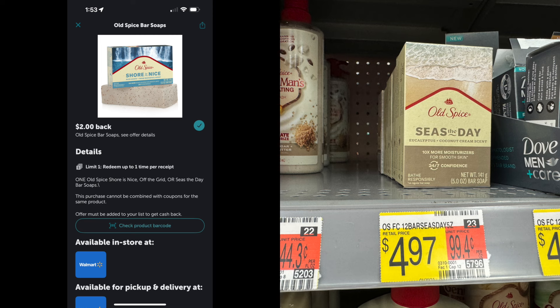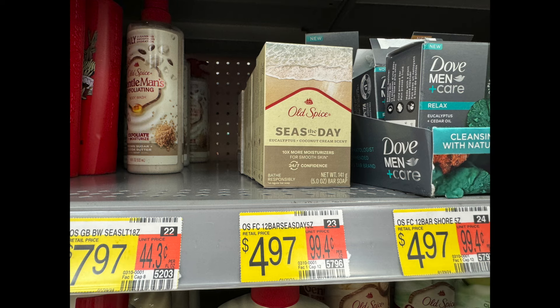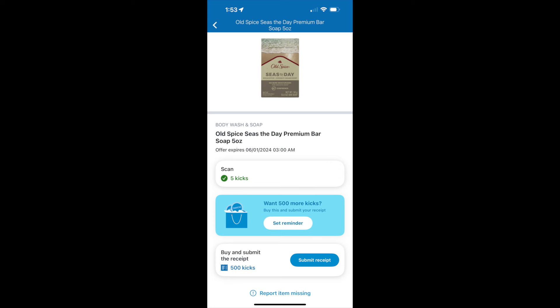This is on the Old Spice bar soap called Seize the Day — a play on words. It's $4.97 for one bar of soap, which I would normally never spend, but it's eucalyptus, coconut cream scent. There's an Ibotta rebate that can only be done one time for $2 back, bringing it to $2.97 — still too expensive for me. So we're going to maximize our savings. Head over to Shopkicks: there are 505 scans and kicks, equivalent to $2.02. With the $2.00 Ibotta rebate and $2.02 from Shopkicks, it makes this bar of soap $0.95.